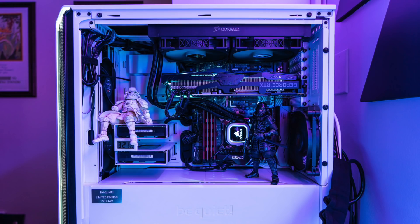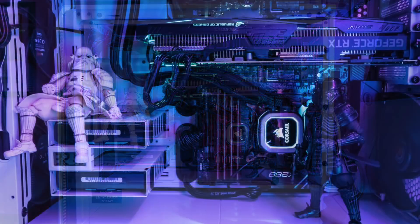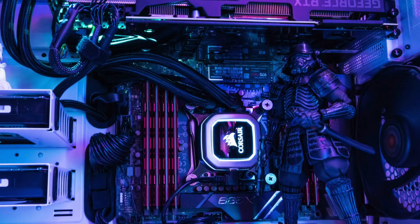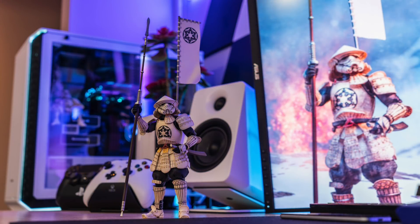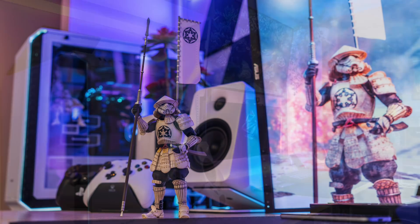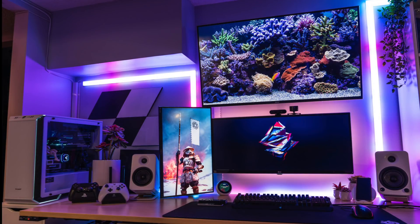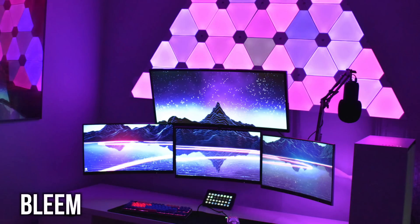Inside his PC, this is the be quiet! Dark Base 700 in special edition white — Intel i9-7900X CPU, Corsair Hydro H115i Pro AIO, 128 gigs of Ballistic Sport RAM, ASRock X299 motherboard, and an Asus ROG RTX 2080 Ti GPU. Inside are samurai Snowtrooper and samurai Vader figures — fitting because that figure is literally his wallpaper. With all those displays and the LIFX RGB beams giving the room a nice glow, plus the ivy drooping down, and killer cable management, it's a really great setup.